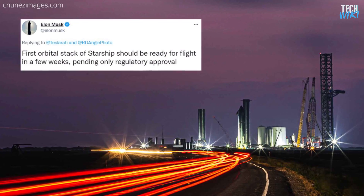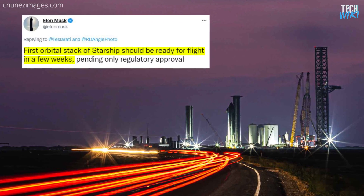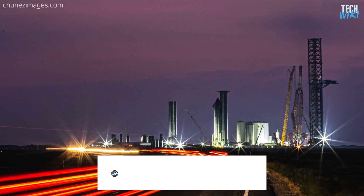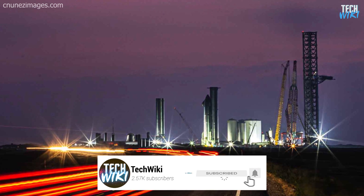Elon Musk said that the Starship should be ready in a few weeks, though this is pending regulatory approval. Let us know in the comments — what are your expectations on the Starship's first orbital flight?